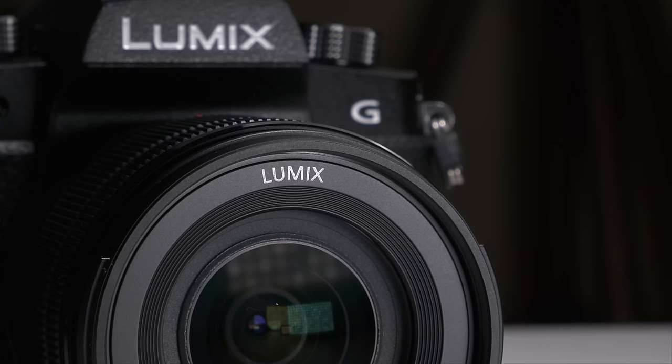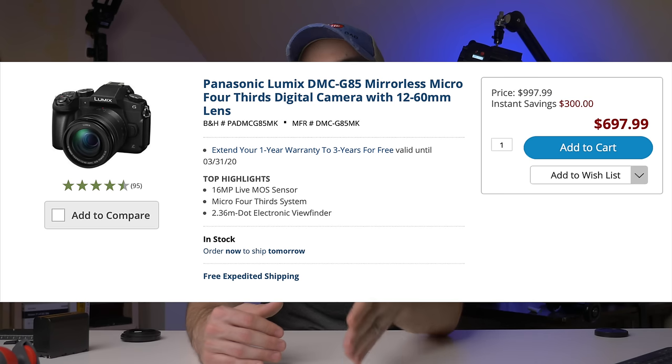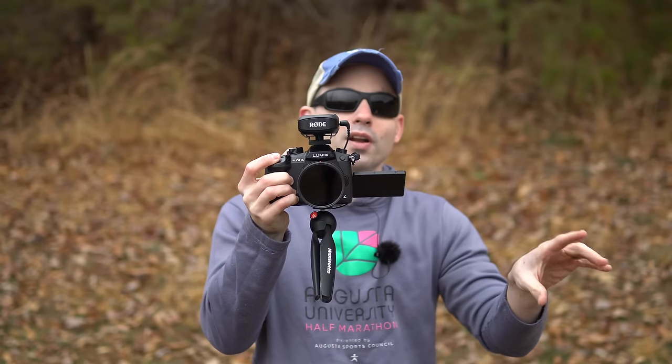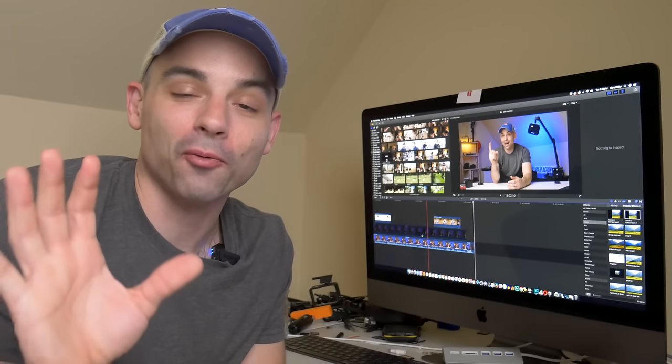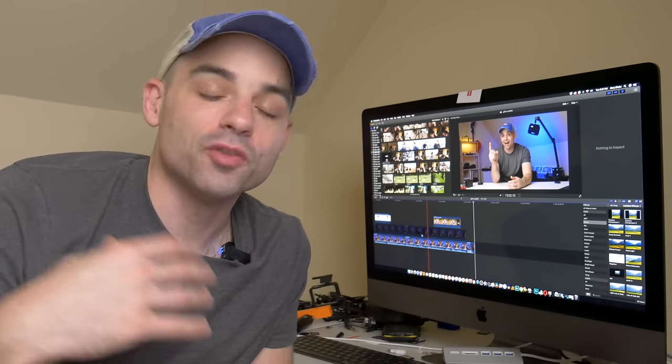So which camera works best for content creation? For overall usability across more situations — studio talking head, B-roll, vlogging, handheld — I'd give that to the G95. But you could get the G85 for about half the cost with almost all the functionality, so I'd recommend that over the G95 unless you really need V-Log L. If you're looking for a single camera to make videos, the A6400 is the best camera release so far this year — great colors, great autofocus, great monitor. For locked-off shots, it's the best camera out right now. If you need better stabilization and want to be more out and about, the G95 is a pretty good option.